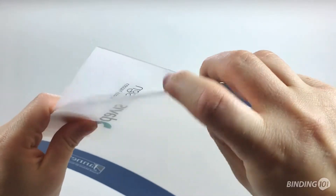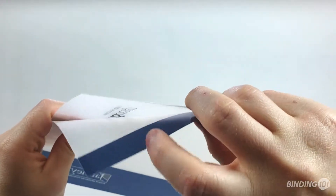Poly covers also come in a wide selection of thicknesses, so you can get thin and flexible covers or more rigid covers for a premium look and feel.